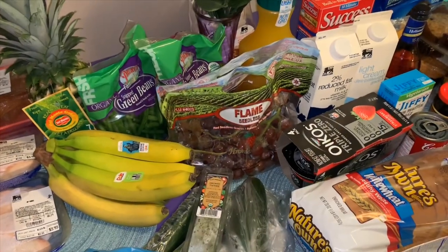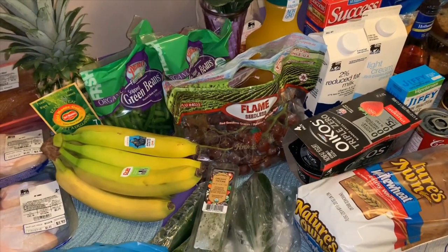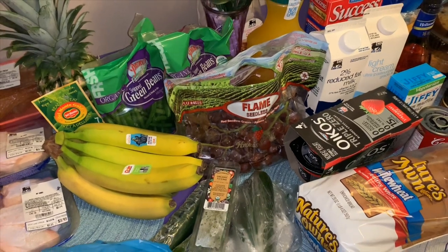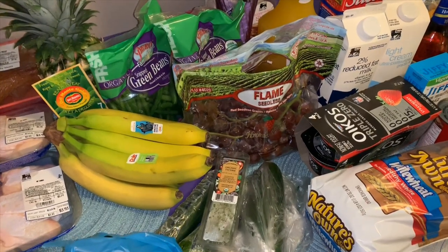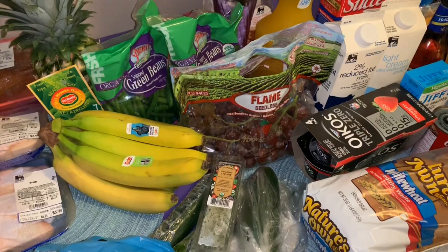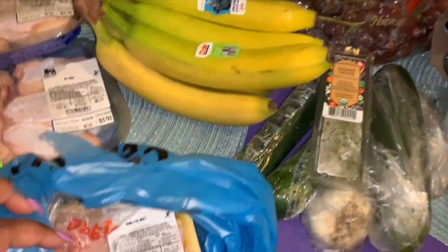Hey y'all, welcome back to my channel! I'm back with this week's grocery haul — it's from Food Lion. I needed some items for different recipes I'm trying. If you'd like to see the recipes, go follow me on Instagram and look in my story highlights under 'meals.' I have some very specific recipes, so you'll see some different things I don't normally buy in this haul.